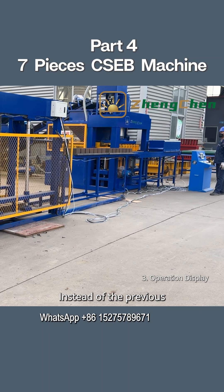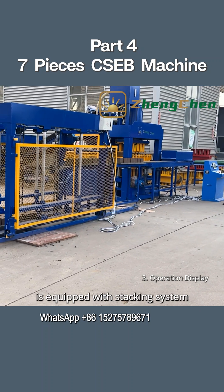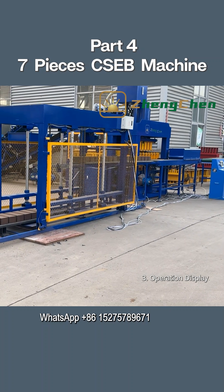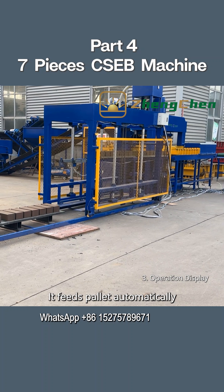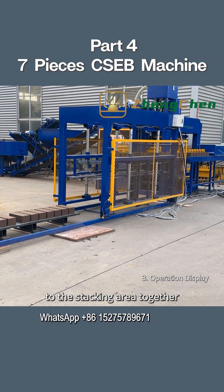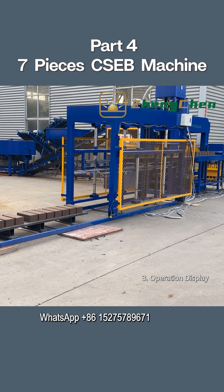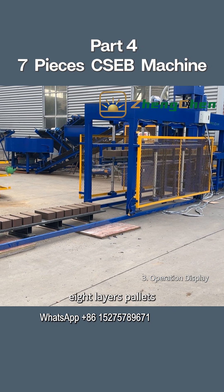Instead of the previous brick conveyor belt, this brick production line is equipped with a stacking system. It feeds pallets automatically, and two rows of pallets are lifted and transported to the stacking area together. All the bricks can be transported to the curing areas when there are about eight layers of pallets.